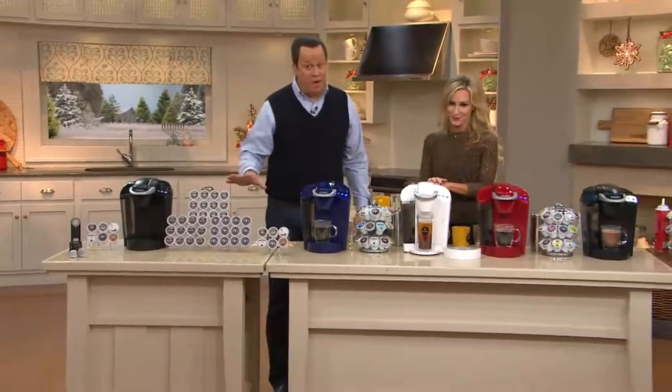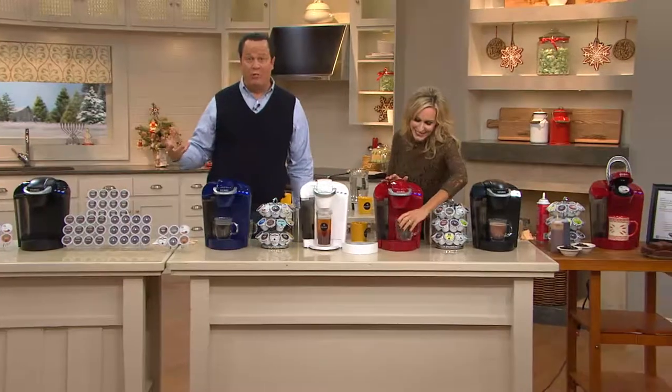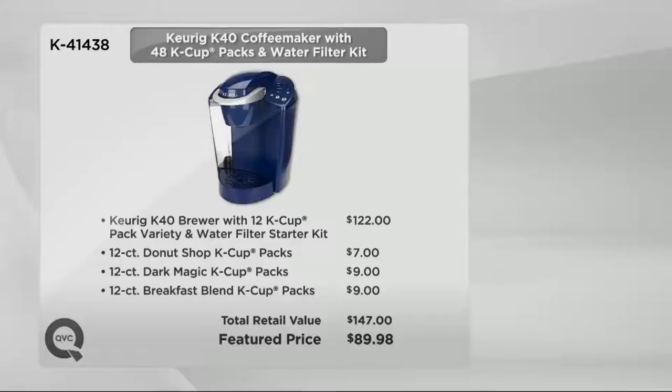I can also tell you all of this arrives at one fantastic value, because again we're giving you more than when you go to retail. At retail you would get the machine and that little 6-cup variety pack. Here at QVC we're putting together not only the Keurig K40 brewer — the full size and the most affordable one we offer — but then that 12-count Donut Shop K-Cup pack, the 12-count Breakfast Blend. All of that at retail would cost you $147. We have that identical pack up, only while our supply lasts, at only $89.98. Put it on 5 easy payments of only $18 each.